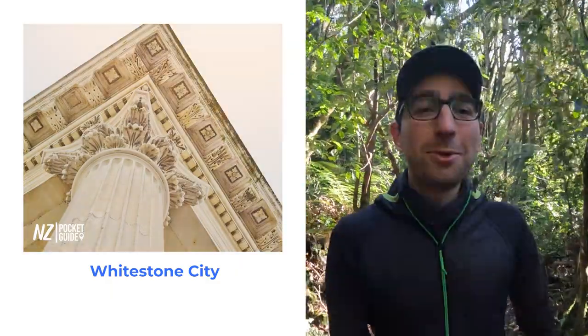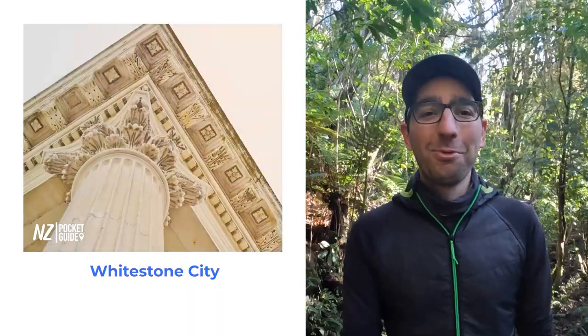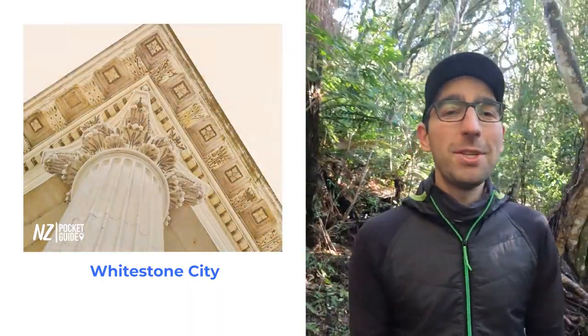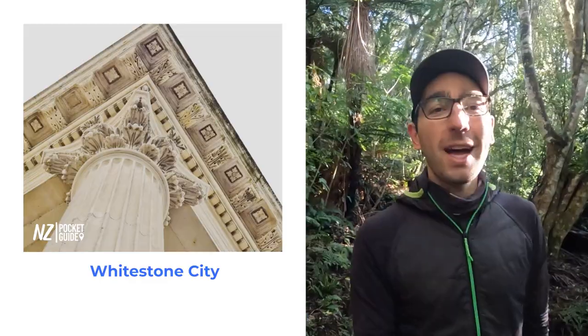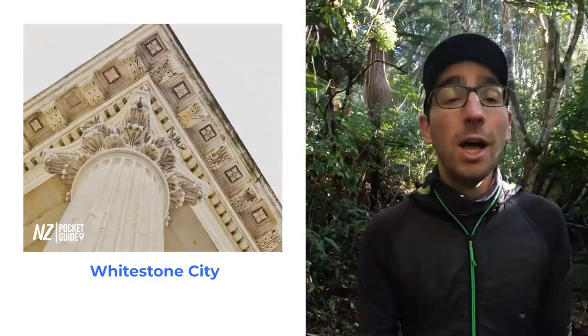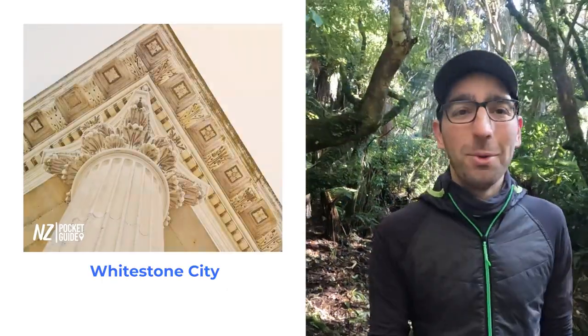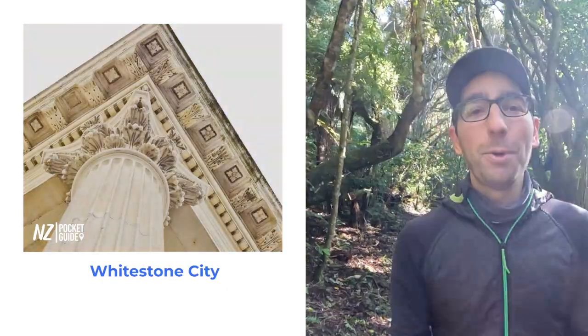To begin with, I want to address the Victorian era part of Oamaru with White Stone City. It's a great outdoor exhibition that will showcase some of the best architecture that Oamaru has to offer. Alternatively, you can just take a stroll around the city and discover it on your own. There are many amazing picture opportunities there.